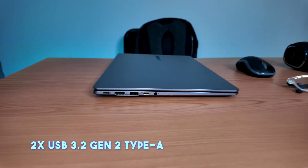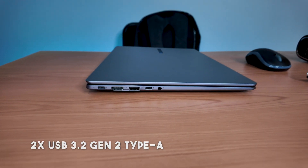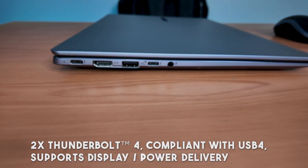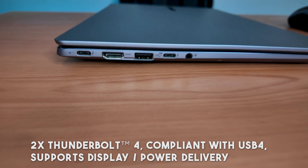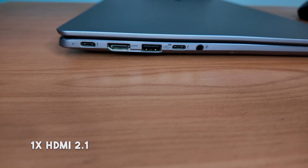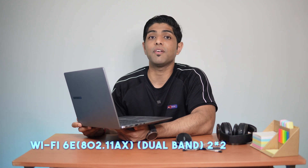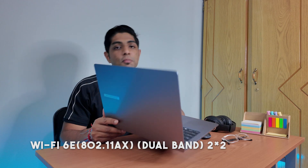When it comes to connectivity, the P5 offers a generous selection of ports including two USB 3.2 Gen 2 Type-A ports, two Thunderbolt 4 ports compliant with USB 4 supporting display and power delivery, an HDMI 2.1 port, and a 3.5mm combo audio jack. It also runs Wi-Fi 6E and comes with Bluetooth 5.3, ensuring reliable connections for video calls and file transfers.